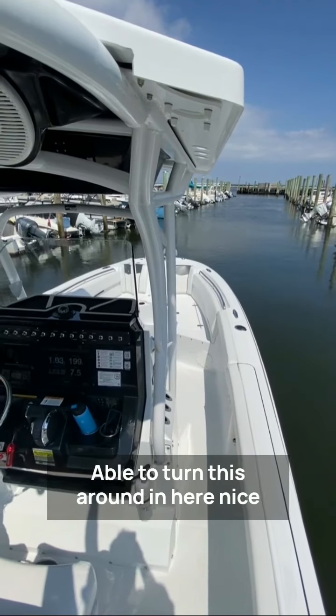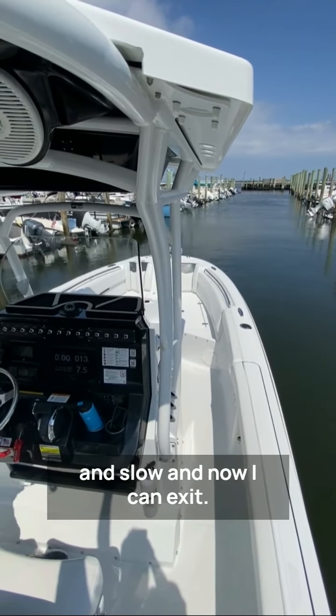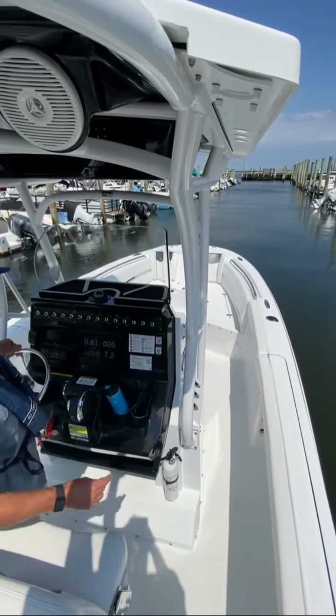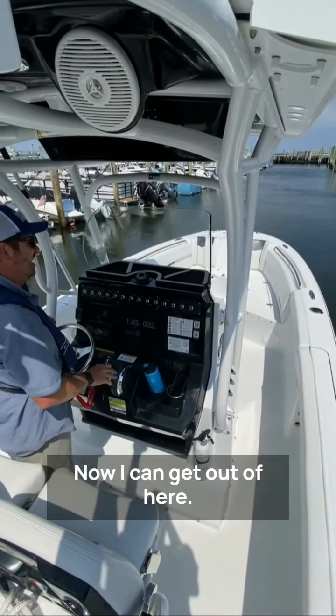Now it's time for forward gear — able to turn this around nice and slow. And now I can exit. Of course there was a parking spot right there, but I don't like that parking spot. Now I can get out of here.